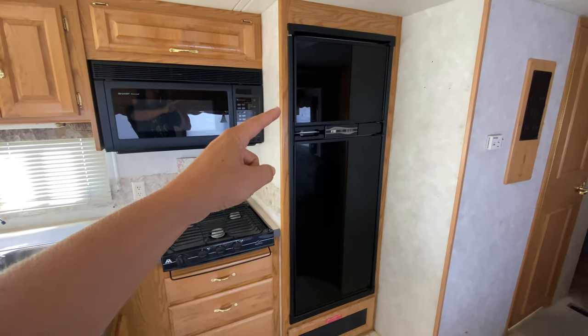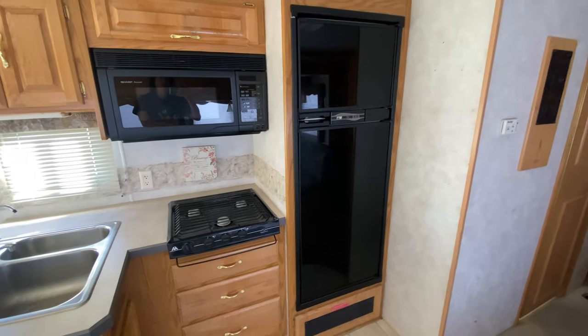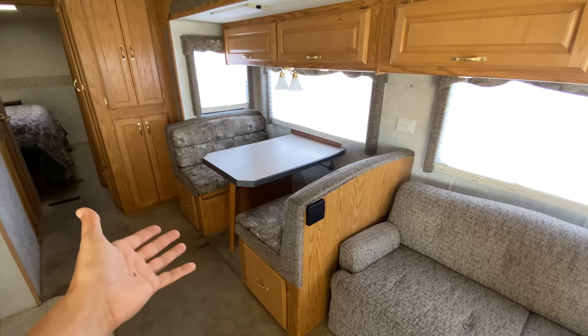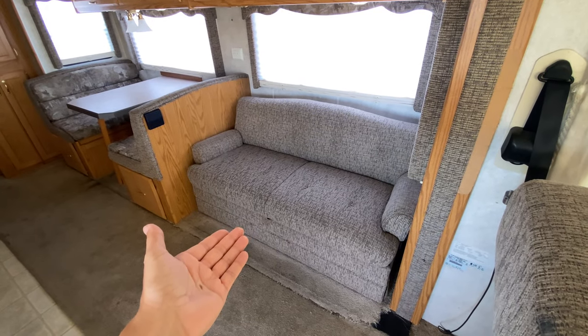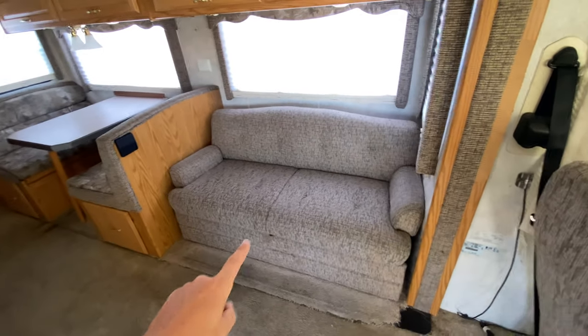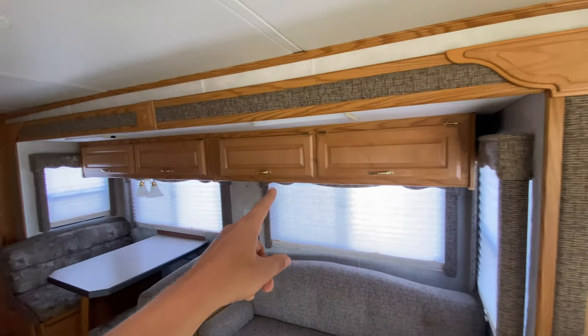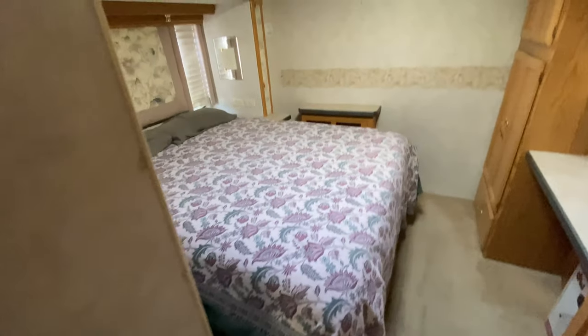We've got a nice big freezer with ice maker and a nice big refrigerator. Over here we have our dining area, which folds into a bed, and our couch, which also folds into a bed. There's also some storage underneath the couch that I like to keep my instruments under. We have lots of storage up here and back here as well.